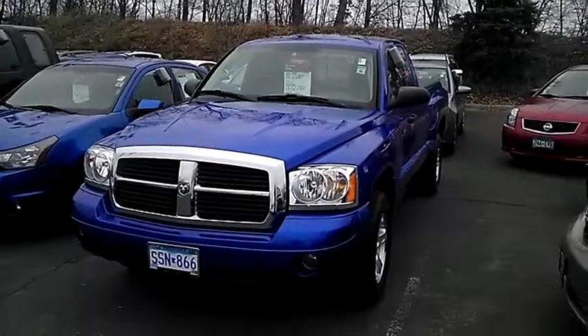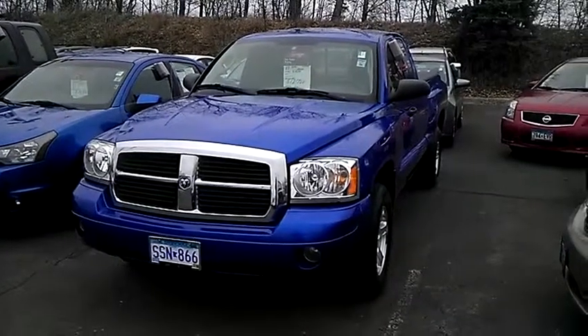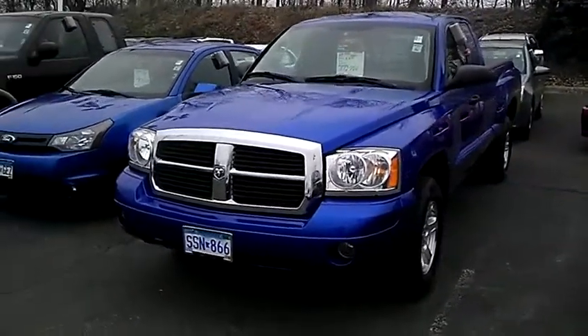Good morning, it's Sue from Lutheran Nissan Kia at Embergrove Heights. Wanted to take a moment to shoot a video of this 2007 Dodge Dakota we have here for you. It is in beautiful condition all the way around, inside and out. Take a look.